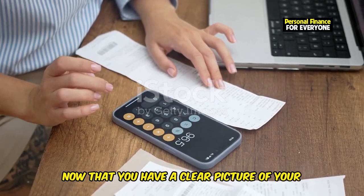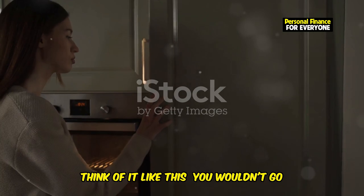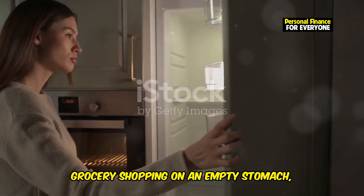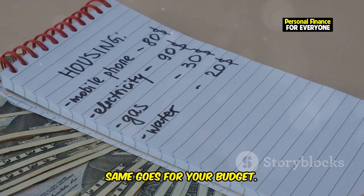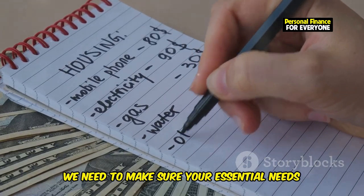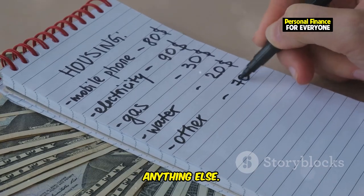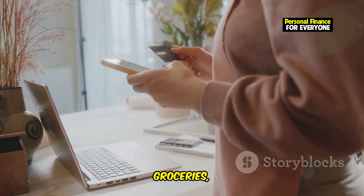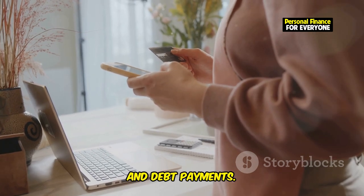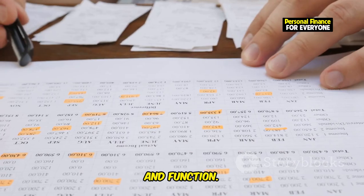Now that you have a clear picture of your cash flow, it's time to prioritize your spending. Think of it like this — you wouldn't go grocery shopping on an empty stomach. You'd prioritize eating a nourishing meal first. Same goes for your budget. We need to make sure your essential needs are covered before allocating funds to anything else. These essentials typically include housing, utilities, groceries, transportation, and debt payments — the non-negotiables, the things you absolutely need to live and function.